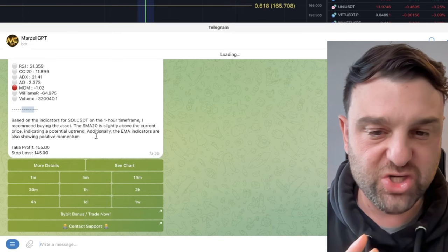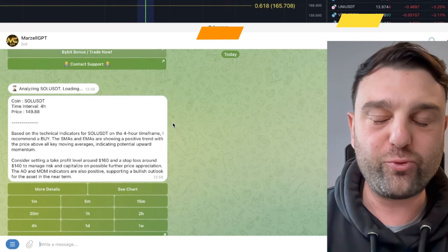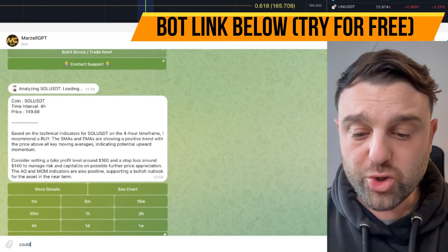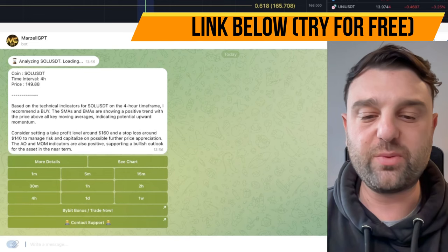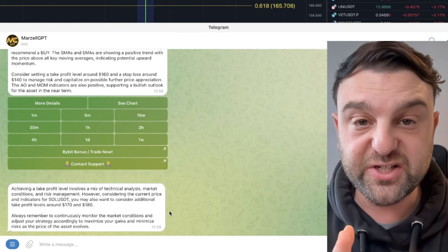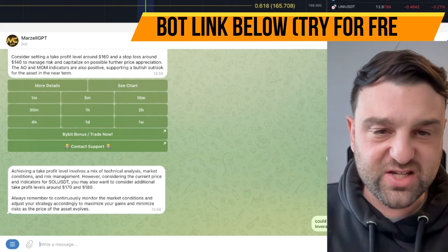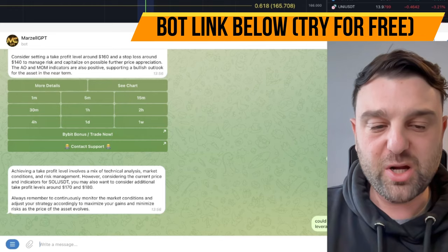Let's see what the four-hour time frame is telling us for Solana. It is still recommending a buy and still gives us a stop-loss and take-profit level. You can actually speak to the bot as well — you could say 'could you suggest some further take-profit levels?' It's like a ChatGPT but for trading crypto. It's using real-time data and artificial intelligence, and it's giving additional levels around $170 and $180. You could also ask 'could you give me some tips on how to trade cryptocurrency with leverage?' Think of it as your own personal trading assistant.